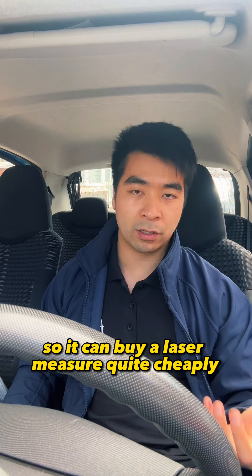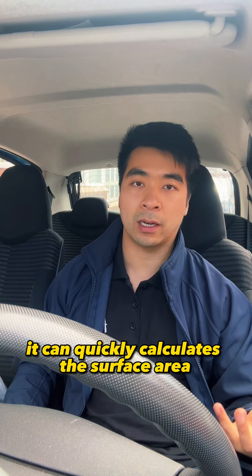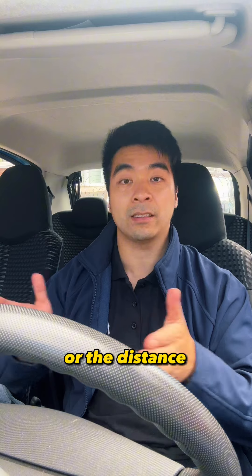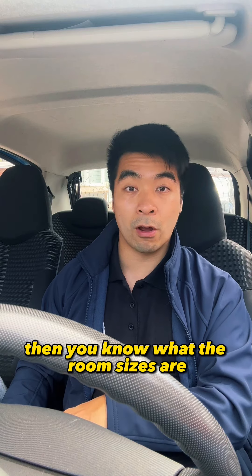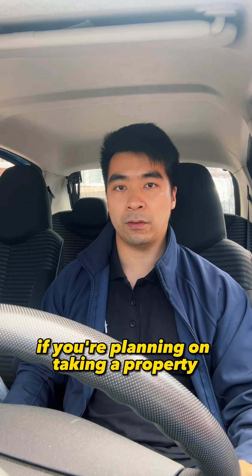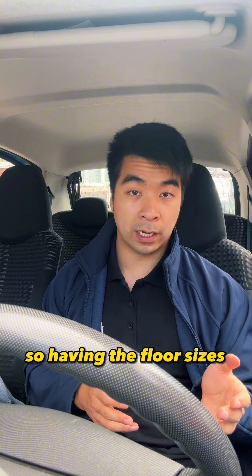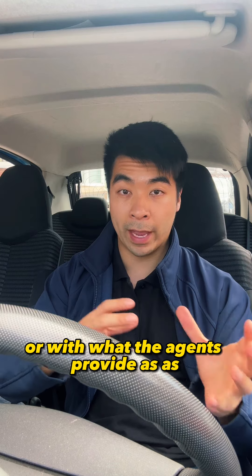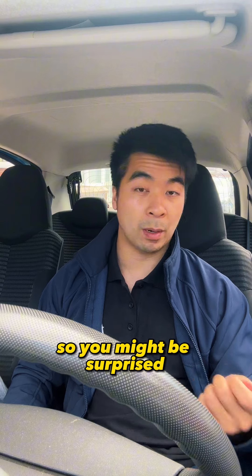You can buy a laser measurer quite cheaply off Amazon or other places. Basically, it's a small device — you put it against each of the walls and it can quickly calculate the surface area or the distance of the room. If you calculate the surface area, you know what the room sizes are, which is extremely important if you're planning on doing a heavy conversion and turning a property into an HMO. Even if there are measurements on the floor plans provided by agents, double-check them because most often they aren't 100% accurate — some rooms might be bigger or smaller than expected.